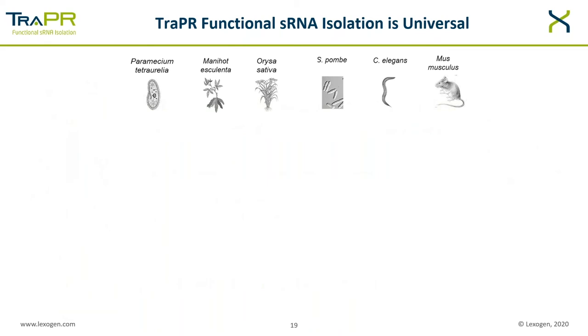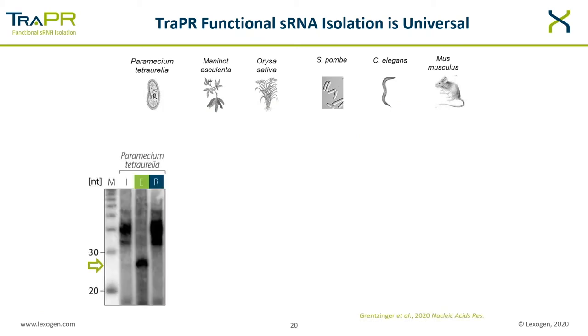Now we will look at the performance of TRAPPER. TRAPPER was used on a variety of organisms to extract small RNAs. The gel shown here is an autoradiograph after TRAPPER on paramecium. RNA was extracted from the input loaded onto the TRAPPER column — marked with an I — or from the TRAPPER elution fraction, marked with an E in green, or from the fraction normally retained on the column marked with an R. There is no signal in the range between 20 to 30 nucleotides visible in the input fraction, because the larger RNA makes up the bulk so the small RNA is not visible on the gel.